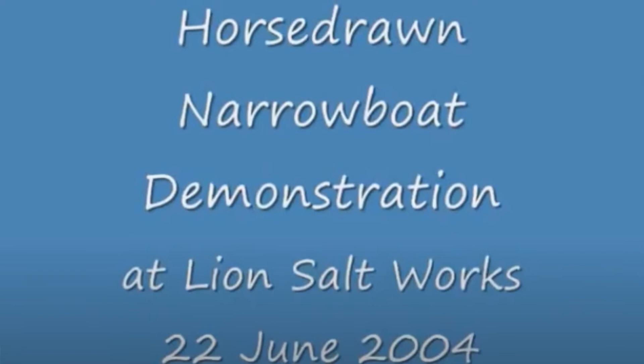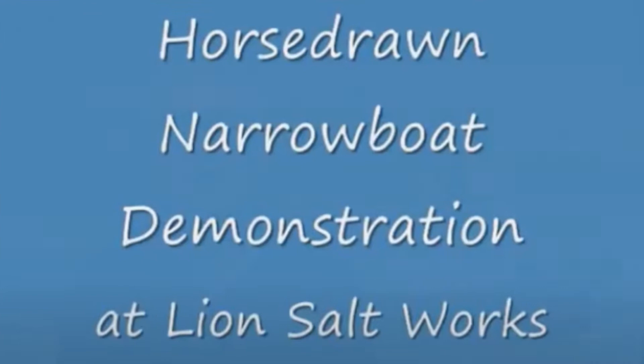I'd like to use this episode to highlight some of the most insightful videos on the subject of horse boating. Given the dearth of old films, some of my selection are rather more contemporary than usual, but they cover subject matter which is as old as the canals themselves. Perhaps the best place to start is a demonstration video made by Sue Day in 2004 called 'Horse Draw Narrowboating Demonstration at Lion Salt Works', which focuses on the preparation she puts into getting Bonnie ready for a day on the towpath.